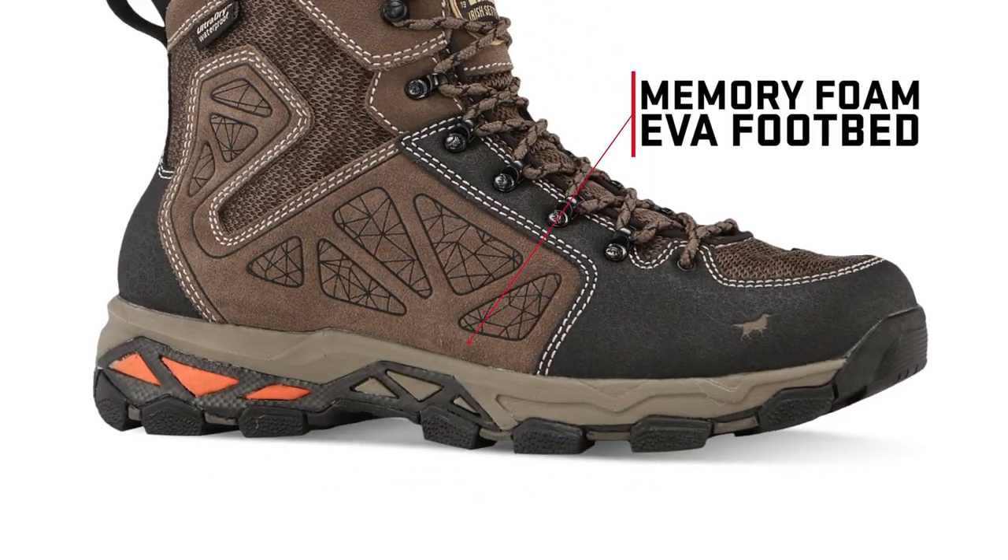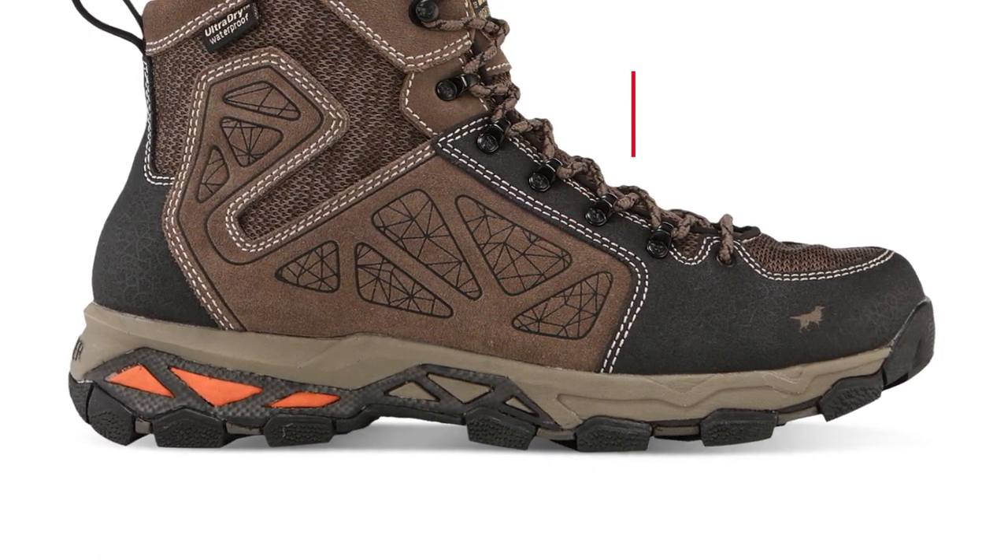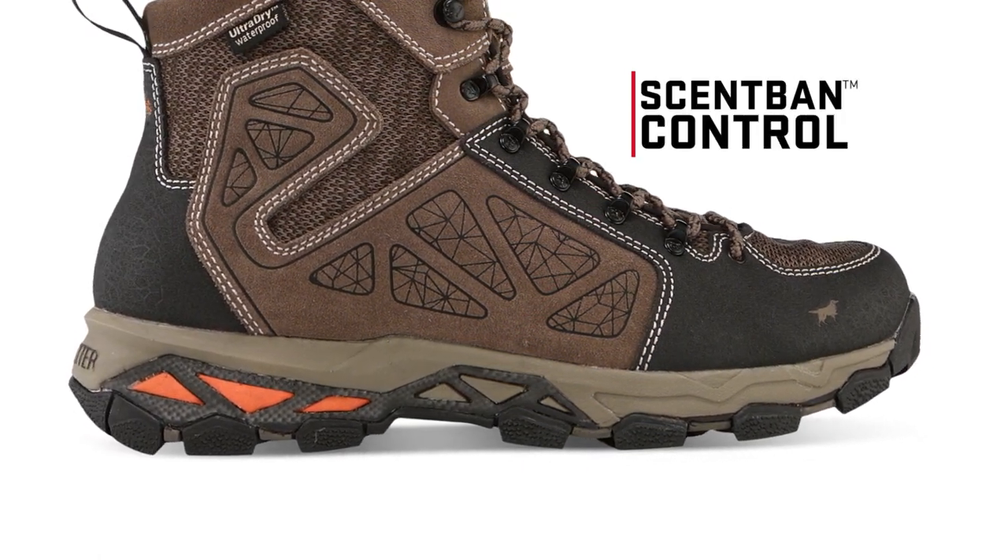Inside, you'll also find a removable memory foam EVA footbed with scent bed and scent control to eliminate odors.